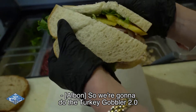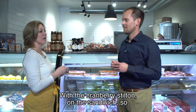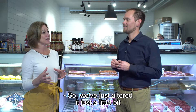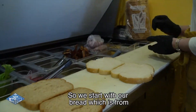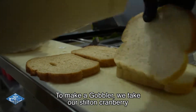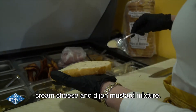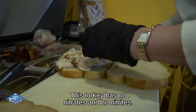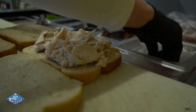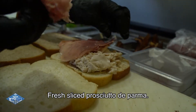So we're gonna do the Turkey Gobbler 2.0. Why is it 2.0? Because there was a gobbler before that they were famous for, with the cranberry Stilton on the sandwich. We've just altered it a little bit but it's just as great. We start out with our bread, which is from Grains of Montana. We take our Stilton, cranberry, cream cheese, and Dijon mustard mixture — everything here is made from scratch in the back. This turkey has no nitrates and no nitrites, so it's an all-natural turkey. Fresh sliced prosciutto de Parma.